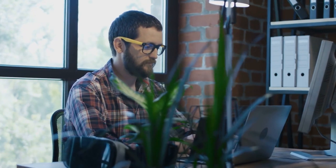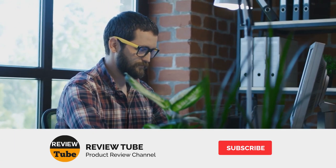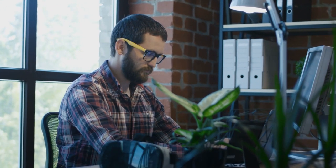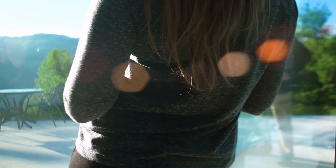We'd like to thank you, our viewers, for your continued support of the ReviewTube channel. We appreciate you taking the time to hit the subscribe button and the notification bell to be informed when our latest videos come out. We'd also like to thank you for sharing our videos with your family and peers — your endless support means the world to us.